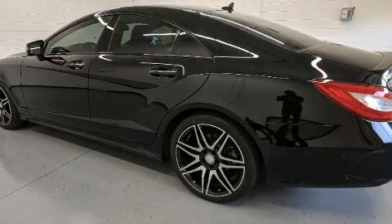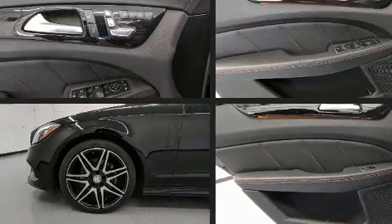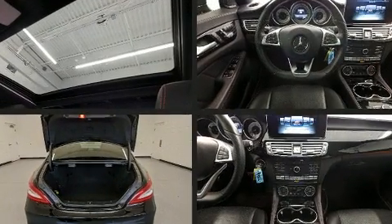Mercedes-Benz prioritized handling and performance with features such as leather upholstery, a built-in garage door transmitter, power moonroof, turn signal indicator mirrors, and power front seats.